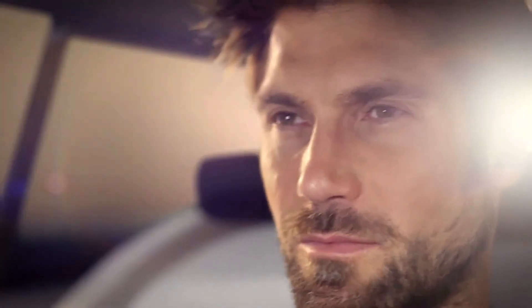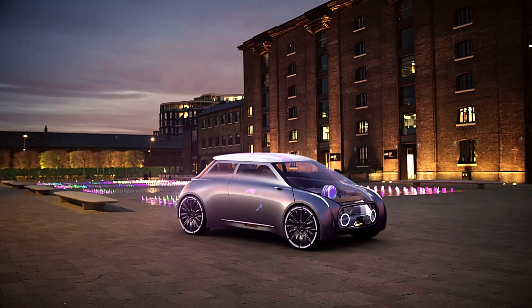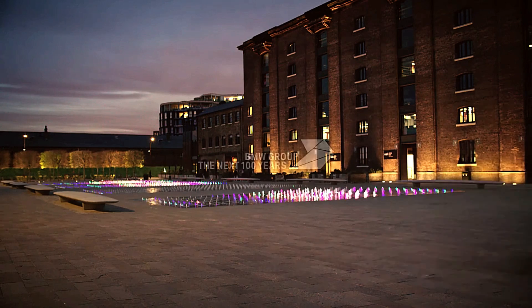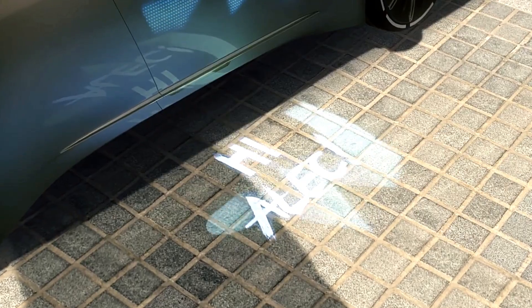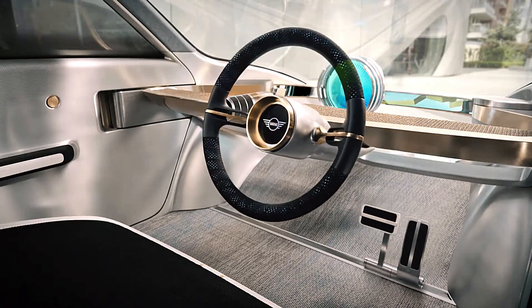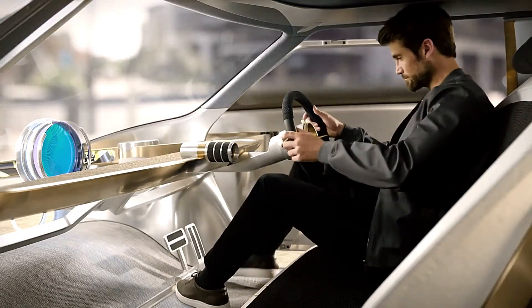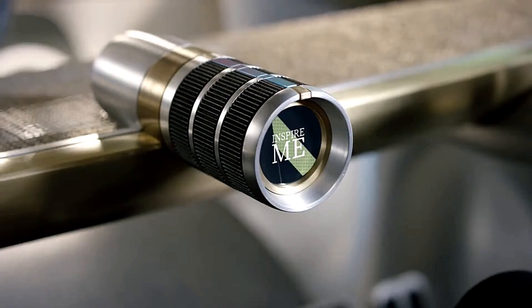The vehicle offers both manual and autonomous driving modes and is capable of traveling without occupants, allowing it to recharge or undergo cleaning when needed. This concept car embodies MINI's vision of a future where vehicles are not just modes of transportation, but personalized, sustainable, and intelligent companions for modern drivers.